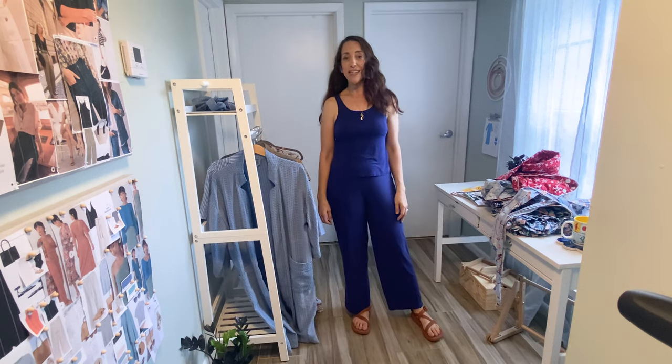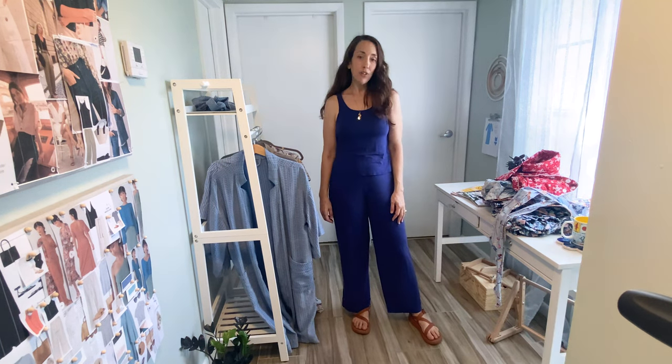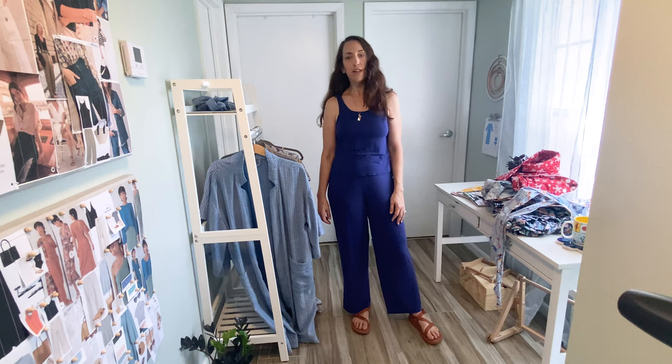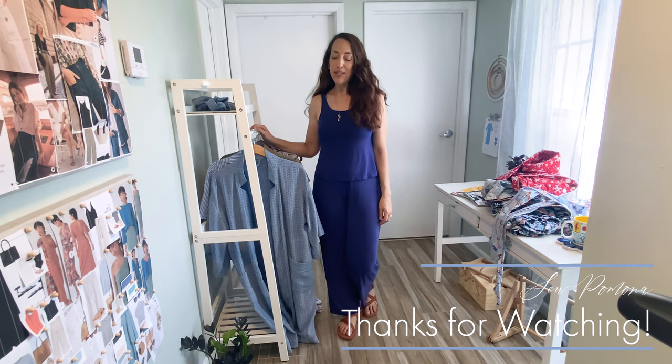I think that's plenty for today. Be sure to check out all the links in the description, especially my Pinterest board, which has a bunch of other pattern ideas and style inspiration to get your own projects started. I can't wait to get sewing — I hope you'll join me and make your own luxury pajamas. Let me know in the comments if you have a favorite tried and true pattern or what you're planning to sew next. Until next time, happy sewing!